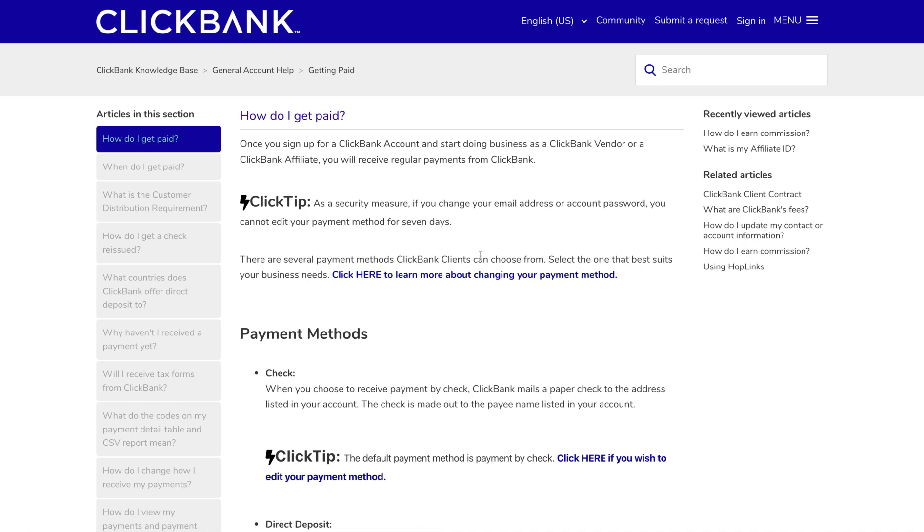Hey, how's it going? It's Sam Frost here from ReviewsBoss.com, back with another quick ClickBank video. Today I'm looking at how ClickBank pays you, so I'm answering the question: how does ClickBank pay you?